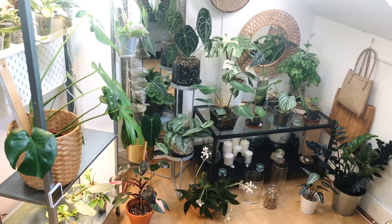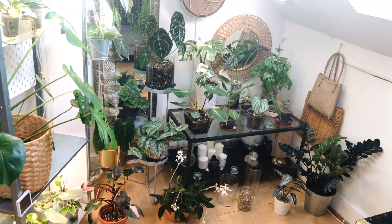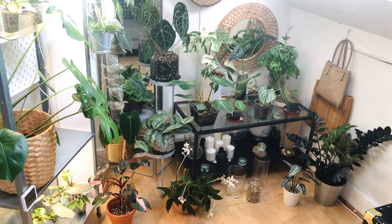Hi guys, welcome to my channel. As promised, I'm going to take you around my living room and show you all of my plants. Let's get started. I'm going to start here in the corner where I have the majority of my plants — well, the majority of plants that I have in the living room.